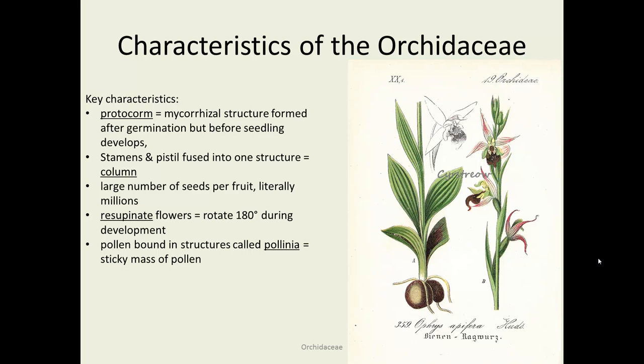They form a protocorm — I'll show a slide of those in a couple minutes — that involves the mycorrhizal formation and support of the young seedling. They have the male and female structures, the stamens and pistil, fused into one structure called a column. They have an enormous number of seeds per fruit, literally millions. There are resupinate flowers that rotate 180 degrees during development, so seeing a twist in the stem below the flower is one way to know you're looking at an orchid. The pollen is bound in little sticky packets called pollinia, which are also quite unique to this family.